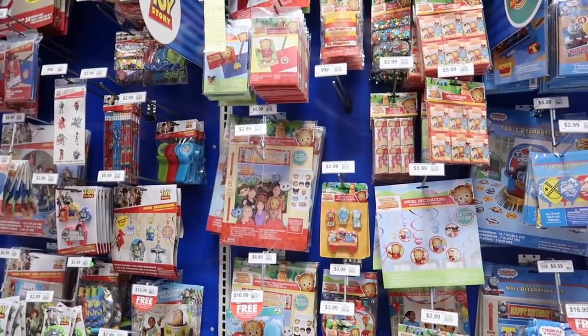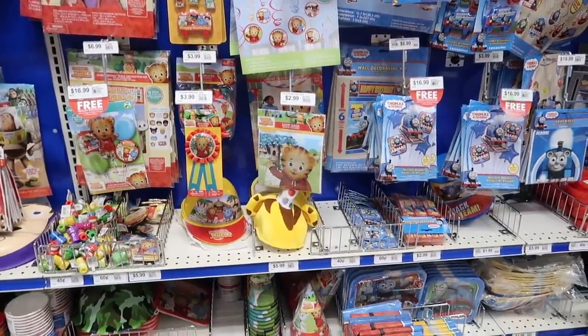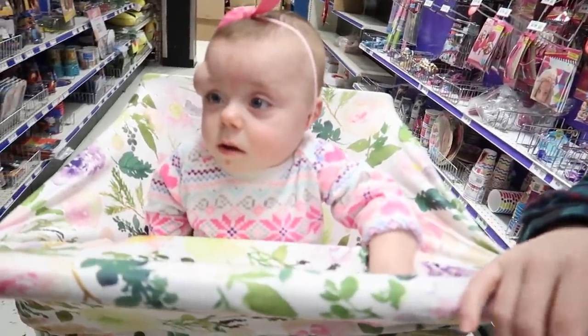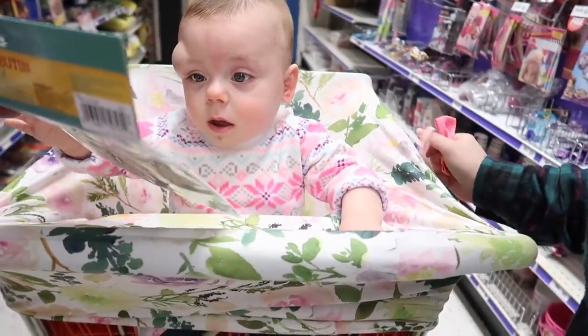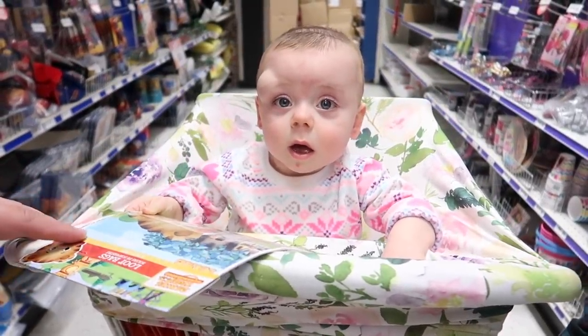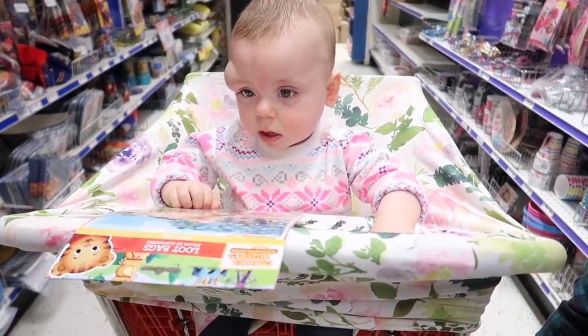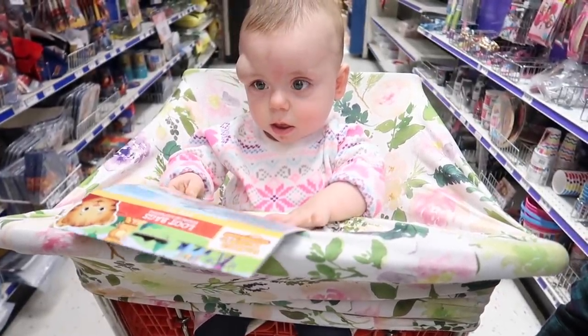Oh no, I see something that she really really likes. We already have her theme picked out, but is it too late to change it all? They have Daniel Tiger! Do they have Daniel Tiger? And Magnolia loves Daniel Tiger. Look — who is that? Is that Daniel Tiger? Is that your friend? It's a beautiful day in the neighborhood, a beautiful day for a neighbor. Would you be mine? Could you be mine? Won't you be my neighbor?